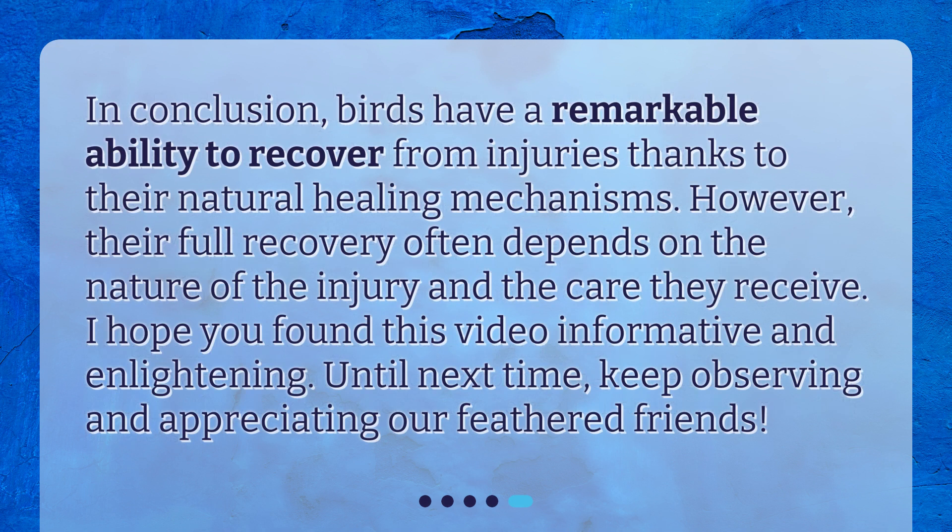In conclusion, birds have a remarkable ability to recover from injuries thanks to their natural healing mechanisms. However, their full recovery often depends on the nature of the injury and the care they receive. I hope you found this video informative and enlightening. Until next time, keep observing and appreciating our feathered friends.